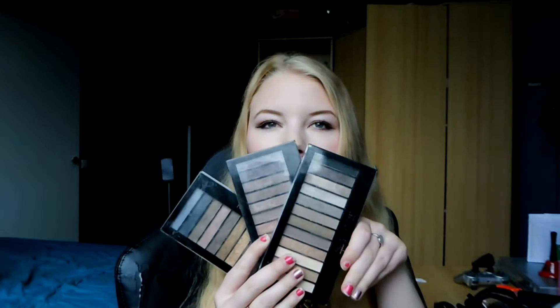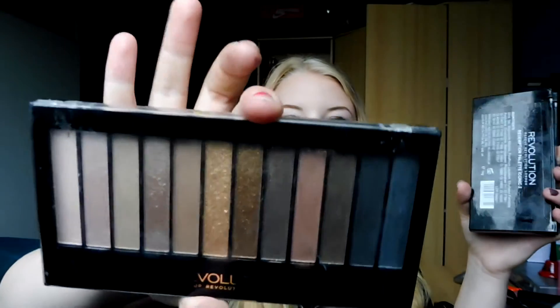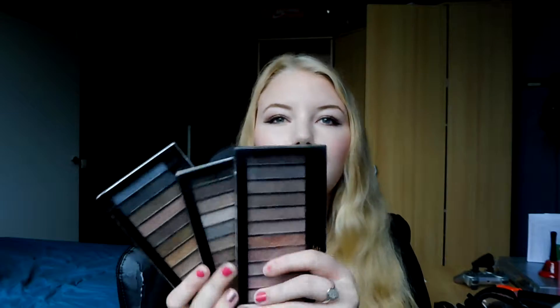I have three palettes from Makeup Revolution: the Iconic 1, 2, and 3. I've been reaching for them a lot this month, and I did a dupe video of the Iconic 1 compared to the Naked 1, and some tutorials using the Iconic 3. I haven't done tutorials with the Iconic 2 yet, but I'm sure that will come. These are very great palettes — pigmented and dupes for the Naked 1, 2, and 3. I really recommend checking these out. They're only £4 each, so definitely a bargain.